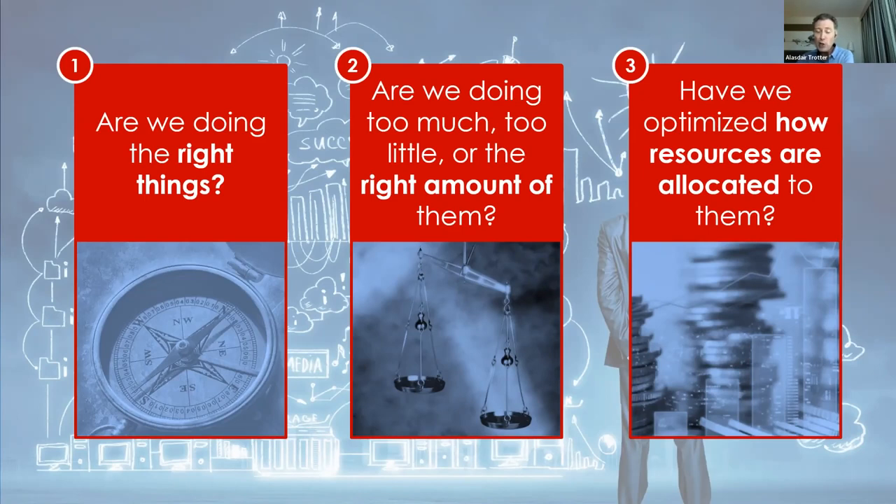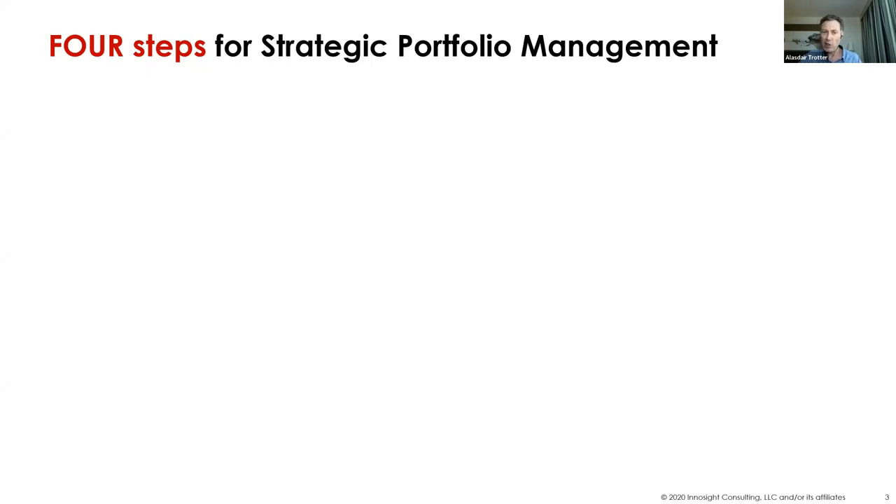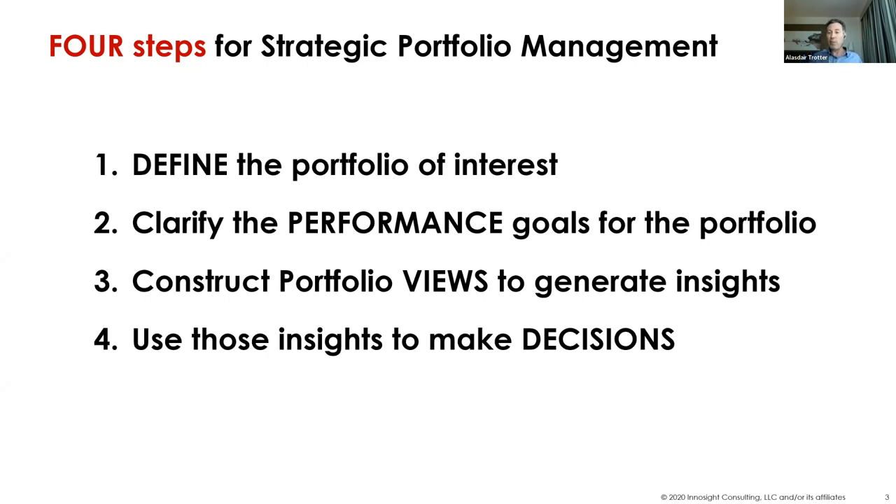Here's the hard part: how do you show whether or not your portfolio is actually delivering against the answers to these three questions? Let me talk through four steps for how we typically think about establishing portfolio management inside an organization. First, you've got to define the portfolio of interest. Number two, you've got to define to what end you wish to manage this portfolio — for growth, for EBIT reduction, for ESG goals — because there isn't just one portfolio in an organization. You've got to define the portfolio, what's in and out, in order to manage it.